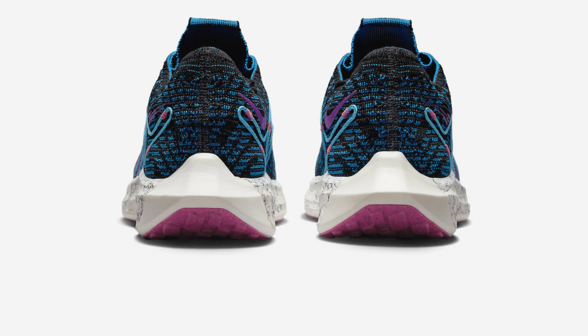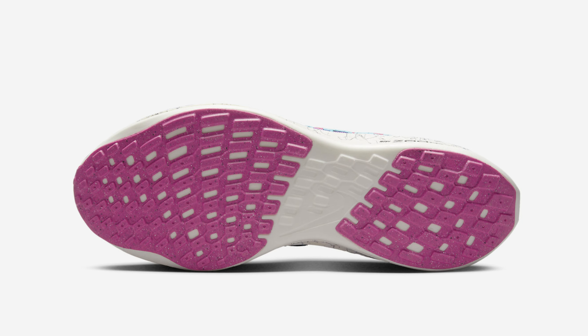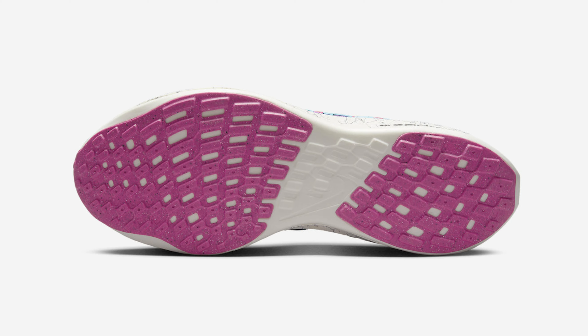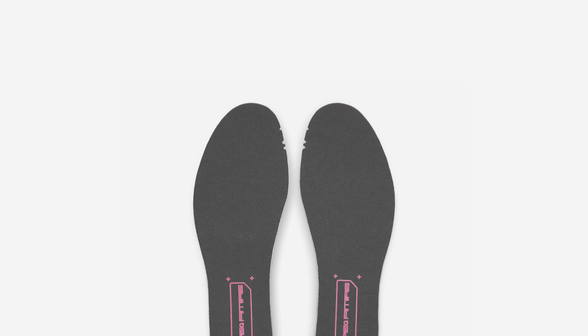Look for the Nike Pegasus Turbo Next Nature to release on May 18 at select Nike Running Retailers and Nike.com. The retail price tag is set at $150 USD.